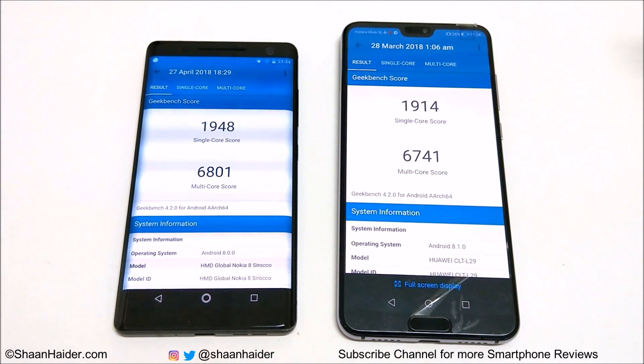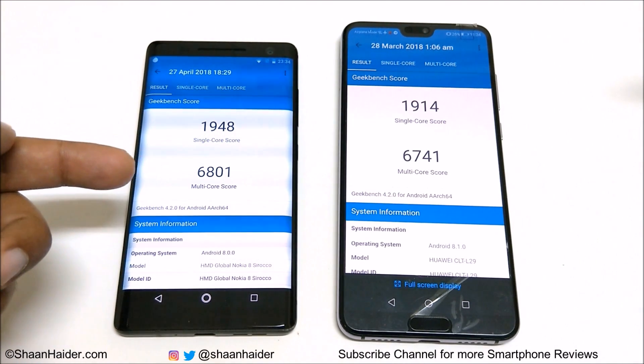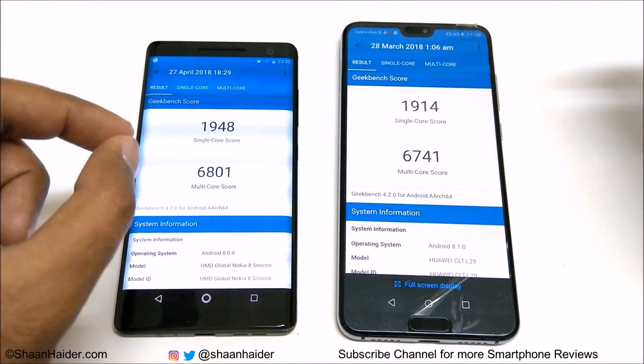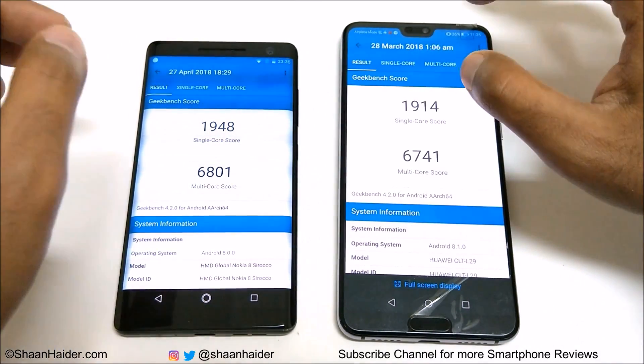So in Antutu Benchmarking, Basemark OS 2, Basemark X, and also in Geekbench 4, the winner is Nokia 8 Sirocco, but the difference in points is not so much. Both devices are getting pretty much the same score, but Nokia 8 Sirocco is getting a slightly better score compared to Huawei P20 Pro.